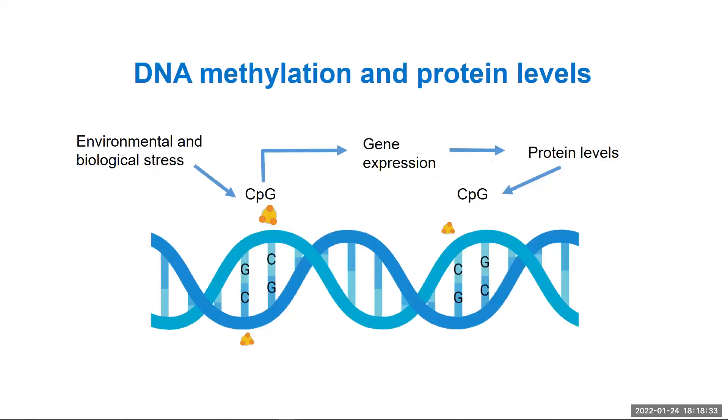A single blood test can provide a lot of information about the biological state of an individual. For example, proteins in the blood have important roles in our bodies. By analysing blood, we can also detect chemical additions to our DNA, termed DNA methylation and epigenetic modification, that can help to turn genes on and off. These chemical additions at sites known as CPG sites can be reversed and are thought to record the body's response to a range of environmental and biological stresses. They can affect both the levels of proteins in the blood and the risk a person has of developing a disease.